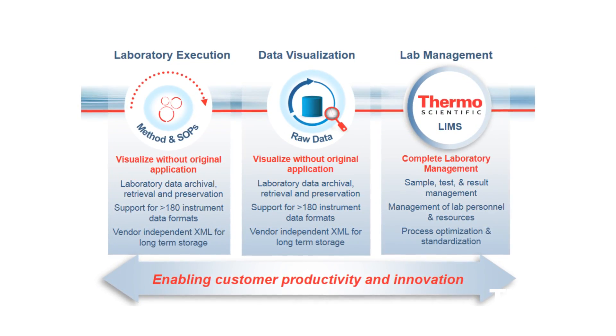For our existing sample manager customers, this takes it to an entirely different level. Now they have laboratory execution, data management, and laboratory management all in one solution. So instead of different functionality in different systems, they have one laboratory software application that manages the entire end-to-end process.